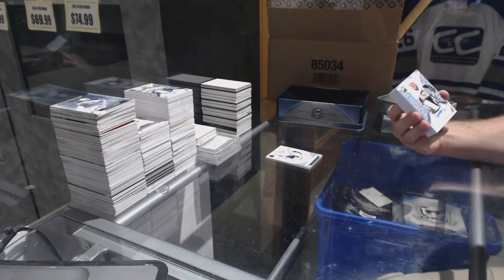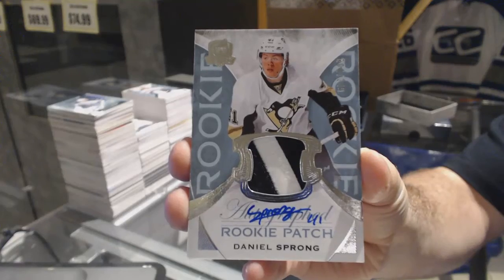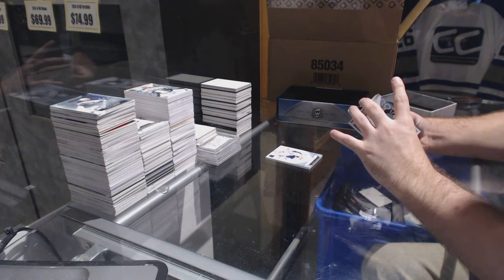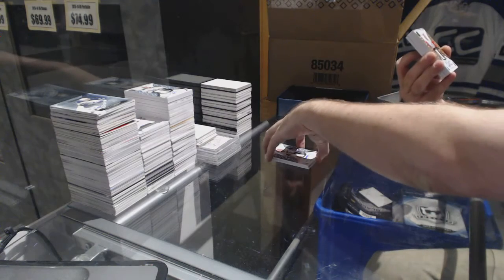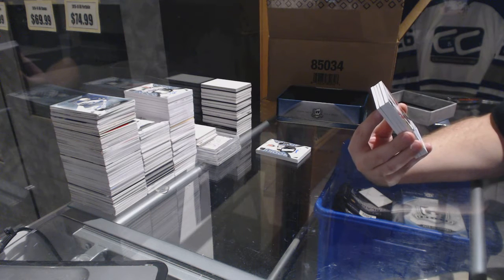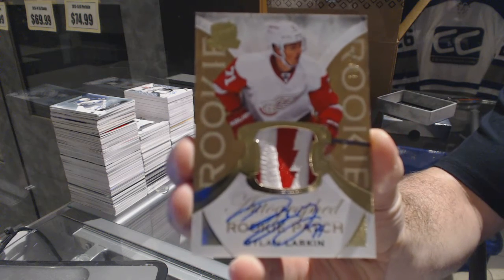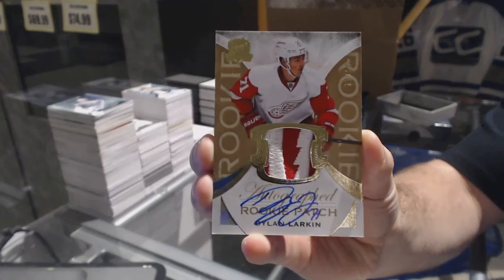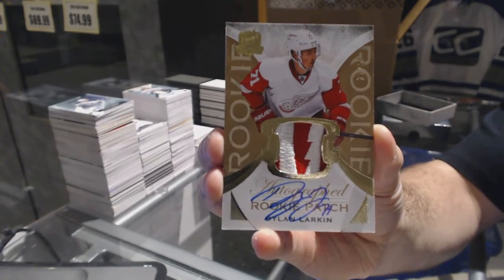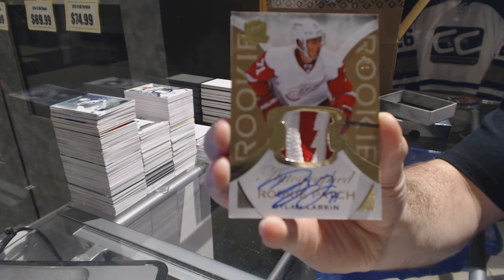We've got our 249 for the Pittsburgh Penguins rookie patch auto Daniel Sprung — numbered nine of twelve, gold rookie patch auto short print. For the Detroit Red Wings, Dylan Larkin, nine of twelve. I would guess that is the case hit.